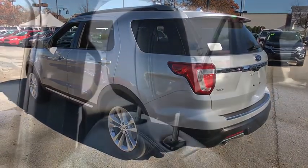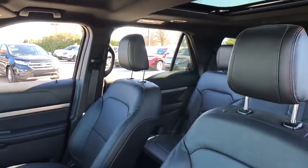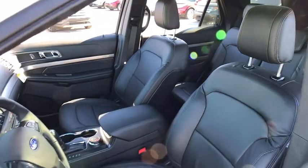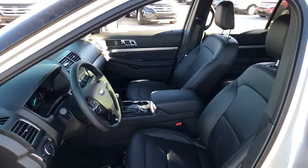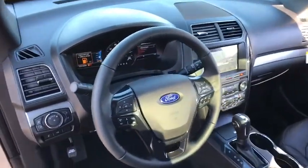Leather-wrapped steering wheel. Driver airbag. Adjustable steering wheel. Power steering. Keyless start. Floor mats. Aluminum wheels. Four-wheel disc brakes. Cruise control. Four-wheel drive. Rear defrost. AM FM stereo radio.